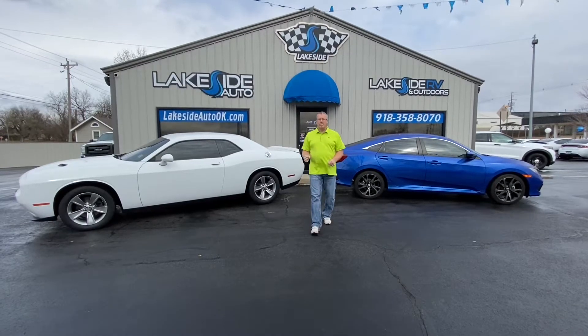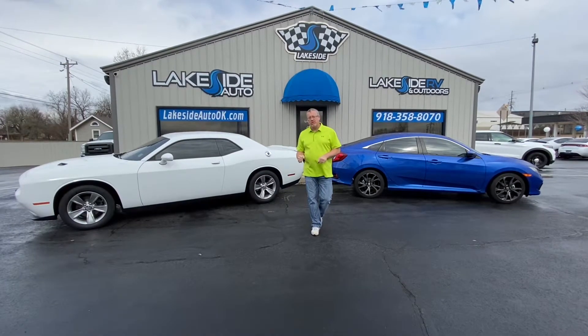Hey guys, it's Tony at the all-new Lakeside Auto in Cleveland, Oklahoma. Come check it out.